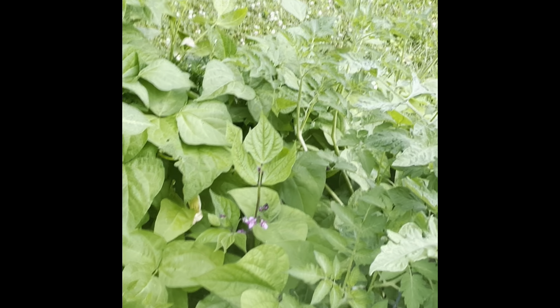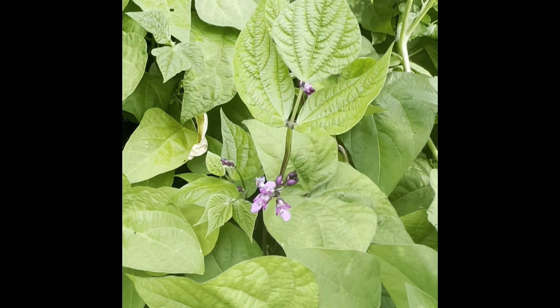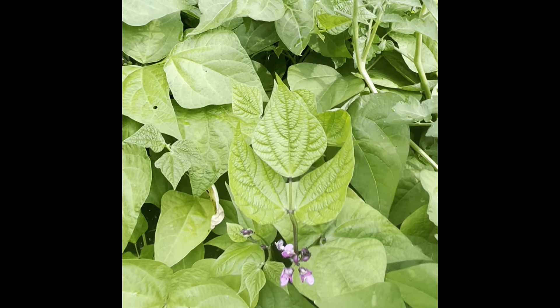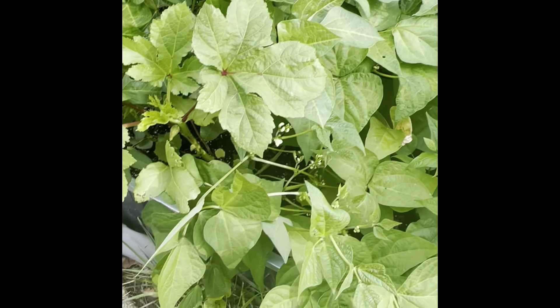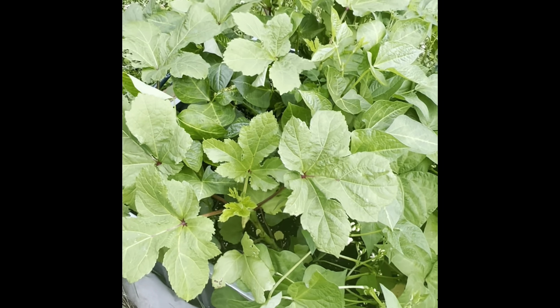Purple hull beans, half blossoms. That bag that I put up was a mixed bean bag, so I think I only have two or three with purple blossoms, and the rest of them are probably regular beans like green beans and Henderson Ford Hook. Look, this bed is overplanted.